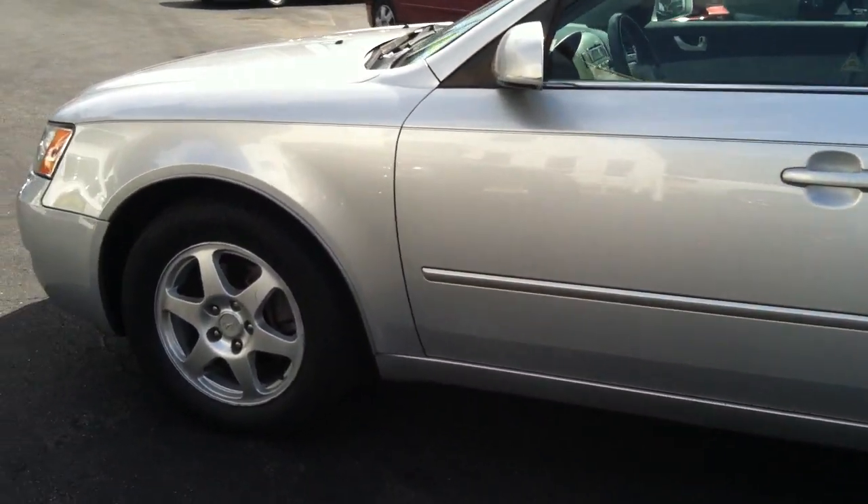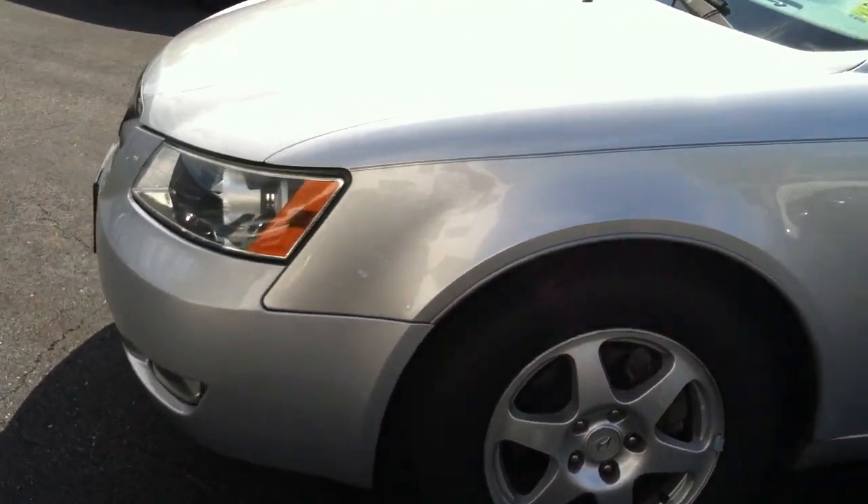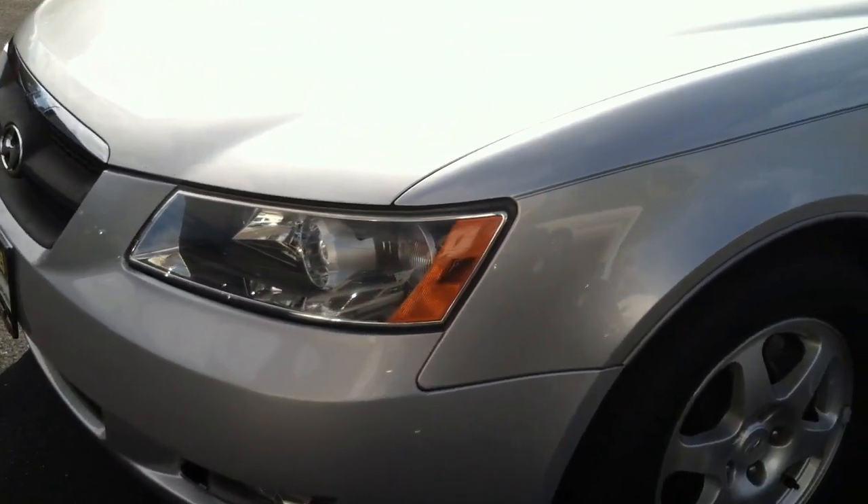Today's walk around, we're taking a look at a 2006 Hyundai Sonata V6 engine — very powerful, fast, quick, decent gas mileage.